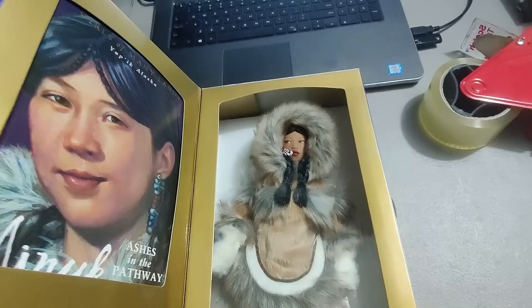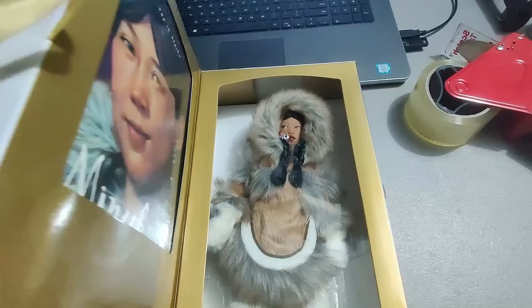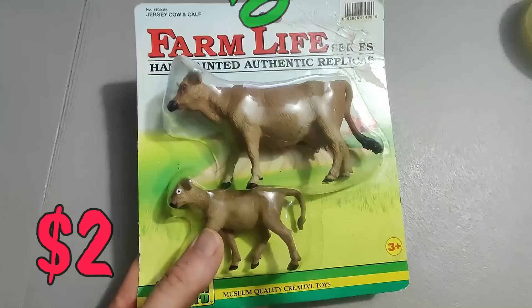Found this little American Girl doll at Goodwill for 10 dollars. Ended up selling it for 30 dollars plus shipping. I don't think it's actually new — it looked like it was probably opened, kind of partially new. I could have got more money if it was completely new, but 30 dollars plus shipping, I'll take it.